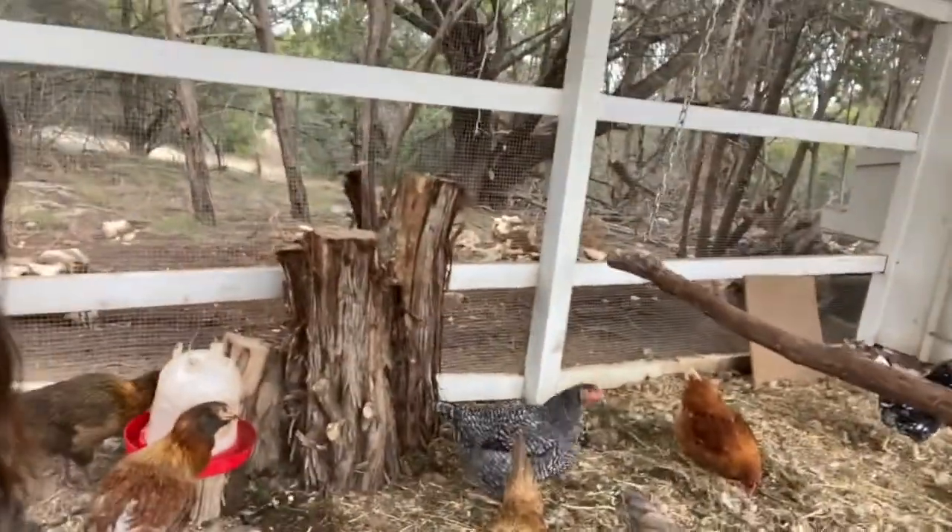Hey everyone, today I wanted to take you guys through and show you around with the chickens and what breeds I have, and talk more about them because I've been requested to chat about them, so that's what we're going to do.